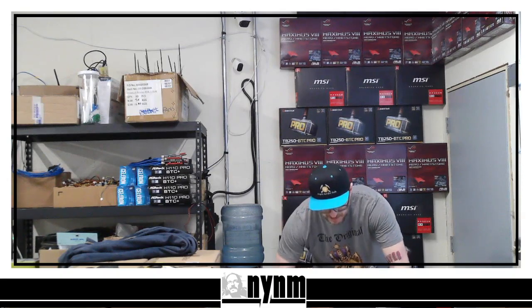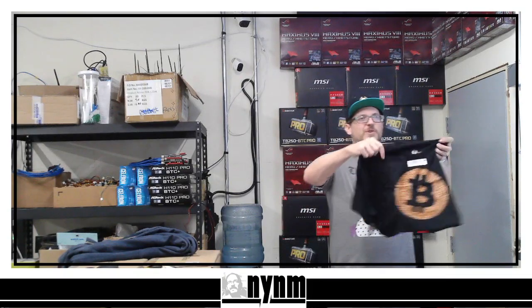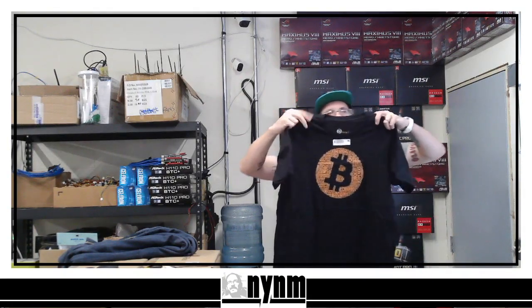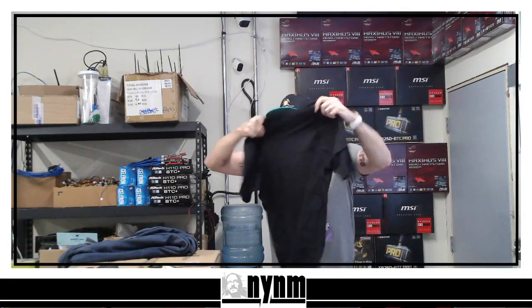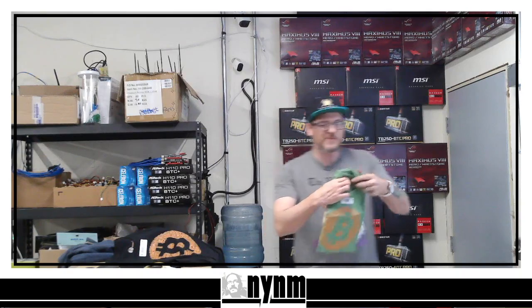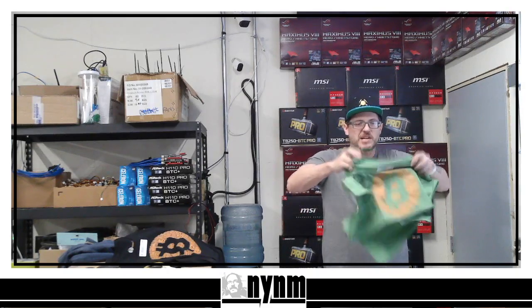A huge shoutout to Savage Mine — in the description down below we have all of our crypto community friends. Please guys, do your own research. Here's the first one you guys can see. We're going to let the guys at Doge Lord Apparel see what they think about these colors and we'll take some pictures for them as well. There's one, and then we got this green one — this one's sick. I like to get two because we do beat this stuff up out here at the GPU mining farm.